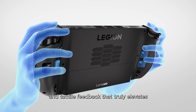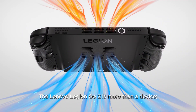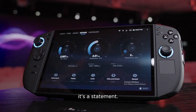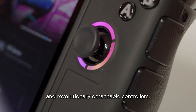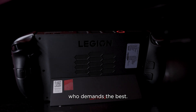It's a level of customization and tactile feedback that truly elevates your gaming. The Lenovo Legion GO 2 is more than a device — it's a statement. With its cutting-edge performance, stunning OLED display, and revolutionary detachable controllers, it's built for the high-end gamer who demands the best.